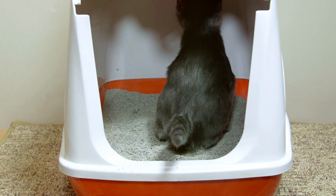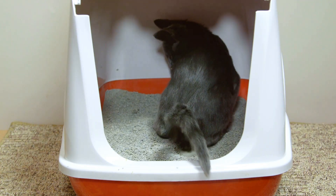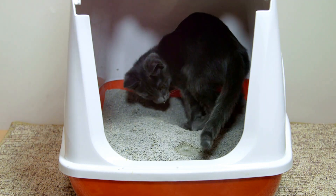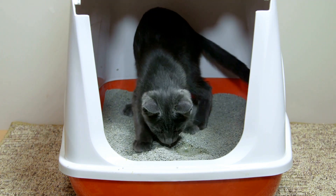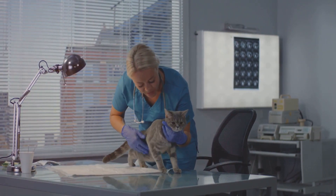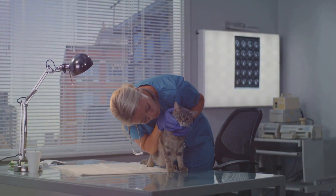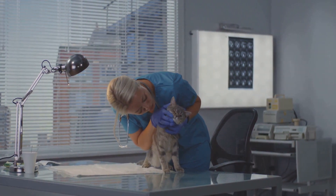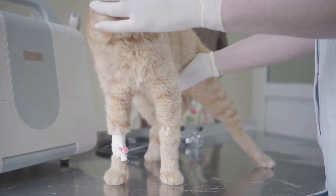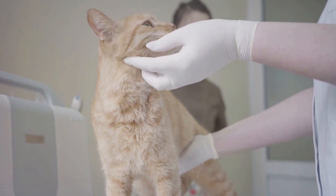Decreased urine output is also a telltale sign. Cats typically urinate between two and four times a day, so if your cat's litter box remains unusually clean, it could indicate they're not drinking enough water. One simple home test is the skin tent test — gently pinch the skin at the back of your cat's neck. If it springs back immediately, your cat is likely well hydrated. However, if the skin stays tented or takes a while to return to normal, it could indicate dehydration.